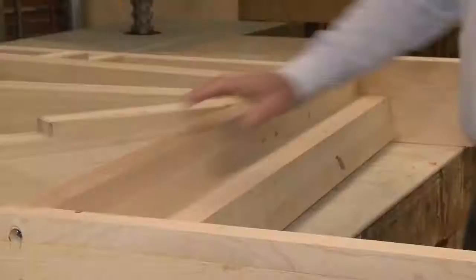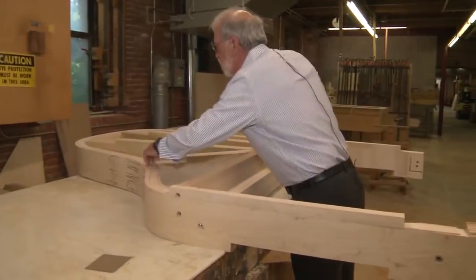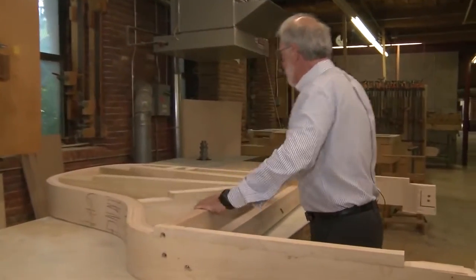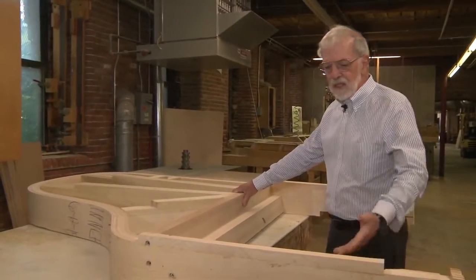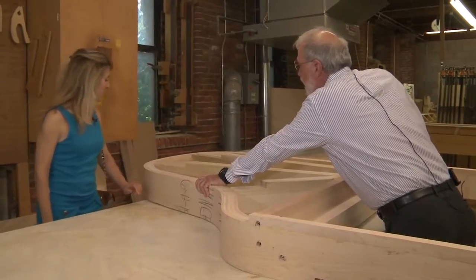Here we've assembled what we would call a skeleton — the inner structure of a grand piano. It's been CNC machined and it's all fit together now, forming a very sturdy structure. This is a maple rim — as sturdy as sturdy gets.